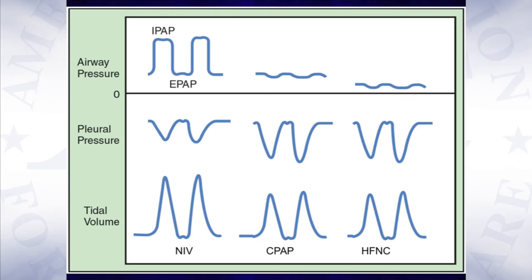With non-invasive ventilation, we apply an inspiratory pressure greater than the expiratory pressure, and in that way we offload the patient's respiratory muscles and improve the tidal volume that the patient receives.